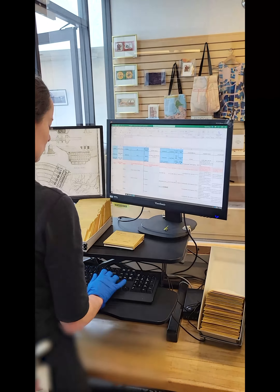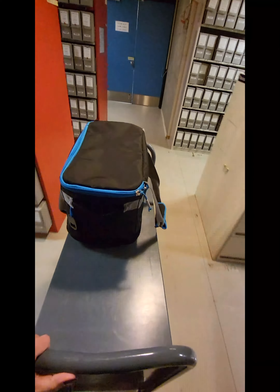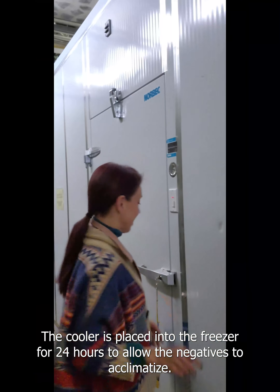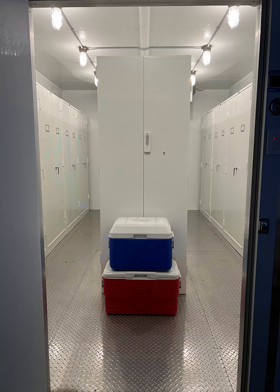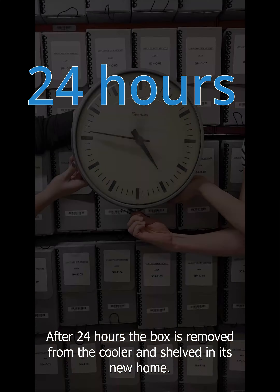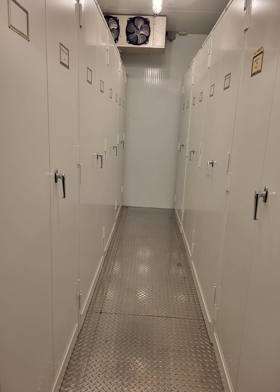This box is full of transcribed envelopes that are ready for shelving in our frozen storage vault. The box goes into a cooler and heads to the freezer. The cooler is placed into the freezer for 24 hours to allow the negatives to acclimatize. After 24 hours, the box is removed from the cooler and shelved in its new home.